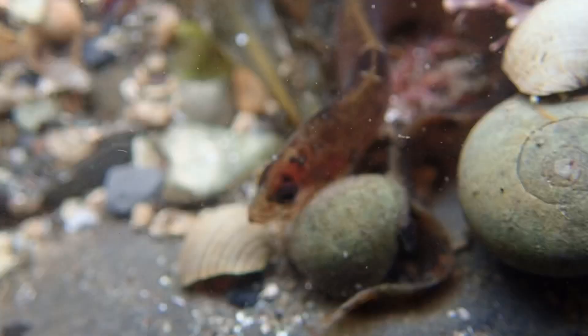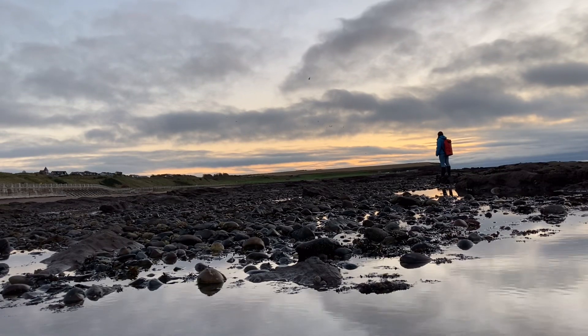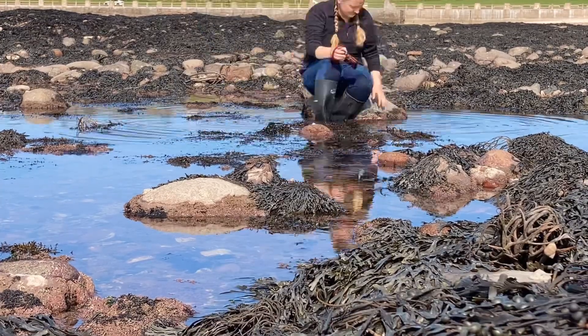Hi, my name's Elizabeth. I'm a marine biologist and I've made it my mission to explore the UK's coastlines and share with you the awesome marine creatures you can find rock pooling for just the price of a pair of wellies.